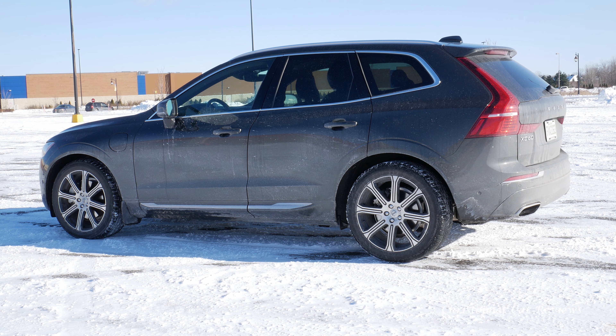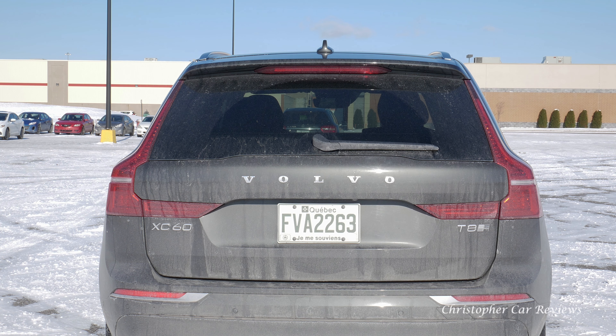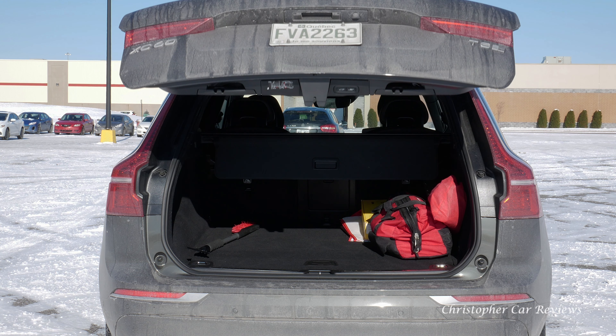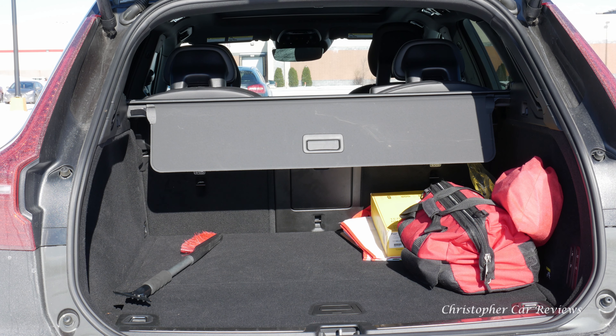A reminder: the T at the end of the XC60 means the type of engine. So T5 is a four-cylinder turbo, T6 is a supercharged turbo, and T8 is a pluggable hybrid supercharged turbo four-cylinder.